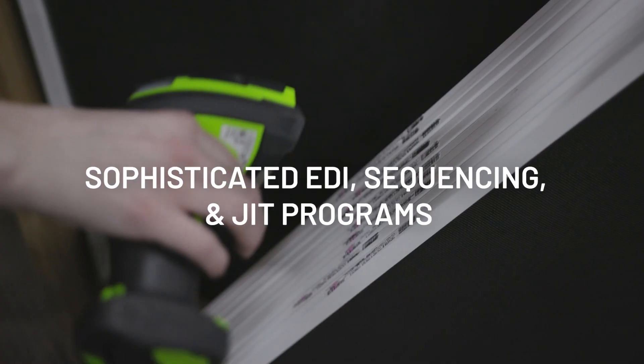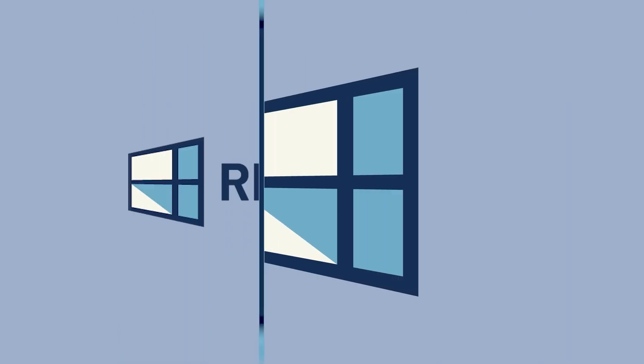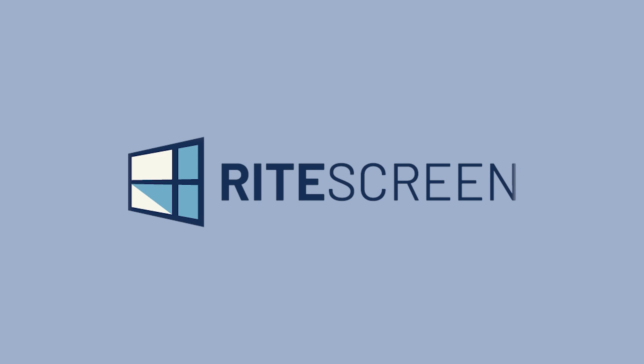Maintain the same level of quality your customers expect without the expense, inventory control requirements, or labor costs of producing screens in-house. Utilize the latest in logistics to streamline your operations. At Ritescreen, we're 100% dedicated to the screen business, producing over 200,000 window screens and 32,000 door screens each week.